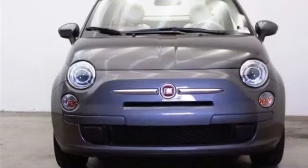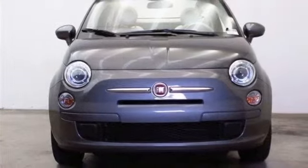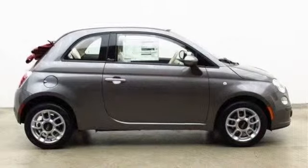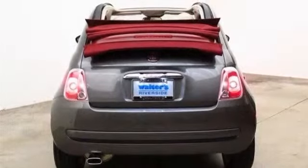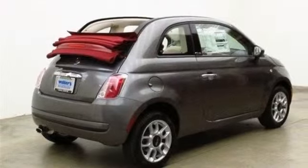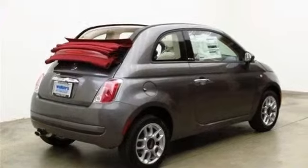All new 2013 Fiat 500C Pop for sale now. This new 500C features 2 doors, front wheel drive, power steering, ABS, 4 wheel disc brakes, wheel covers, steel wheels, and a convertible soft top.